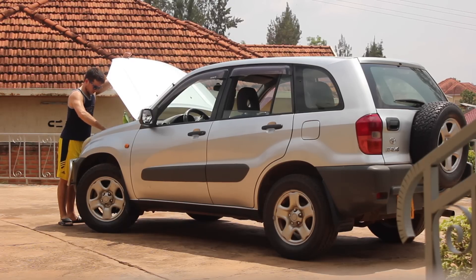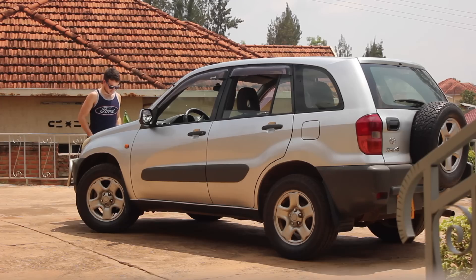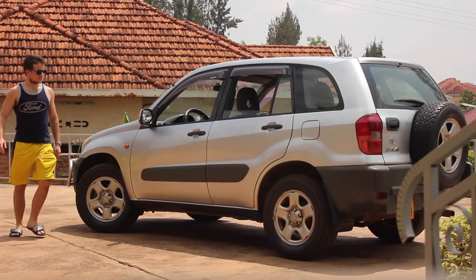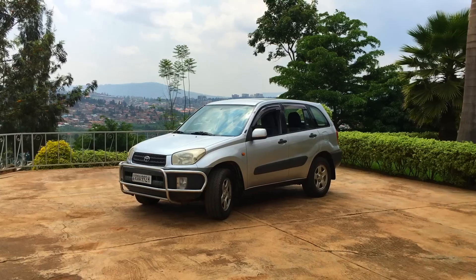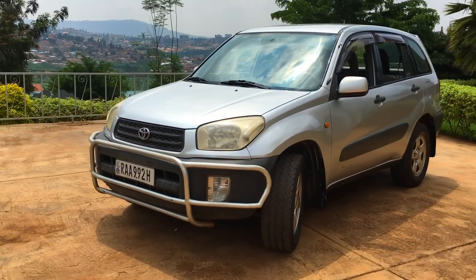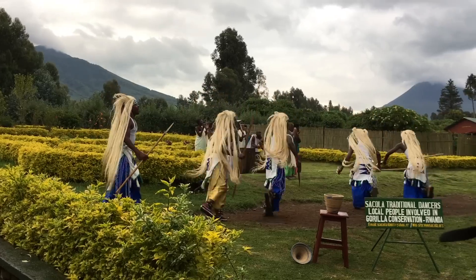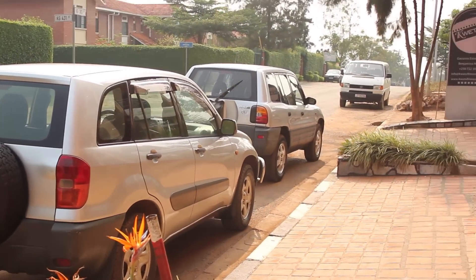Hello. Welcome to Rwanda, where everybody speaks softly and politely and then tries to murder you in the street with their RAV4. 2001 Toyota RAV4 in Rwanda, Africa.